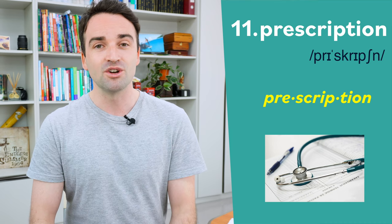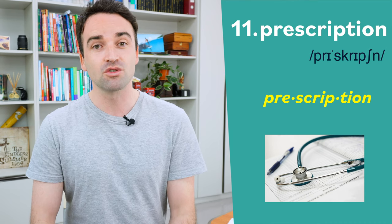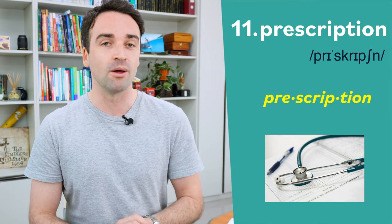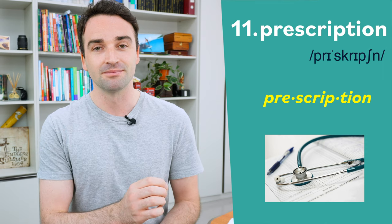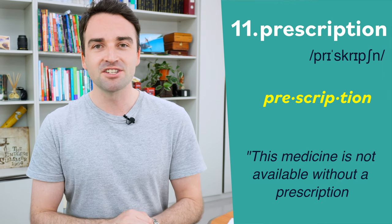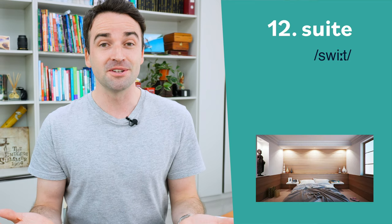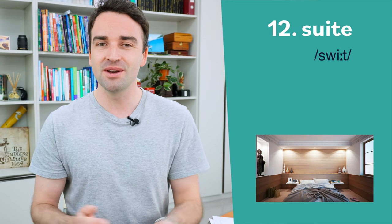Number eleven is a word that's very commonly used at the doctors, and it's pronounced prescription. This word has three syllables and the stress goes on the second syllable: prescription. For example: this medicine is not available without a prescription.